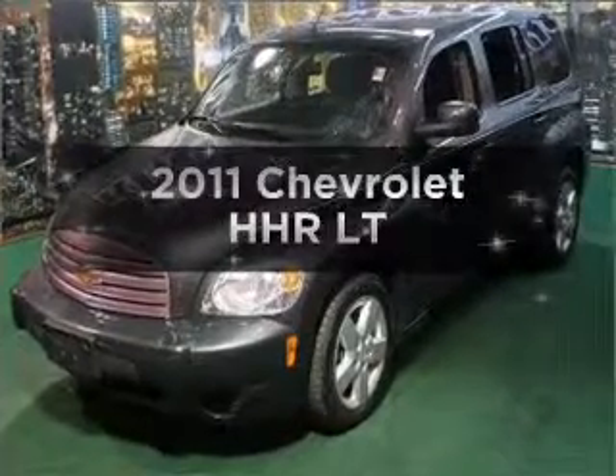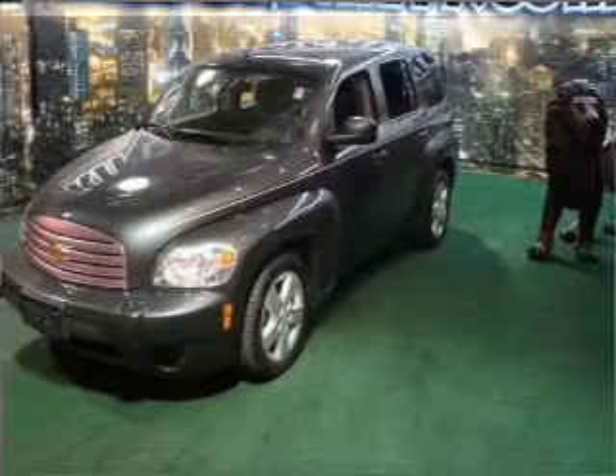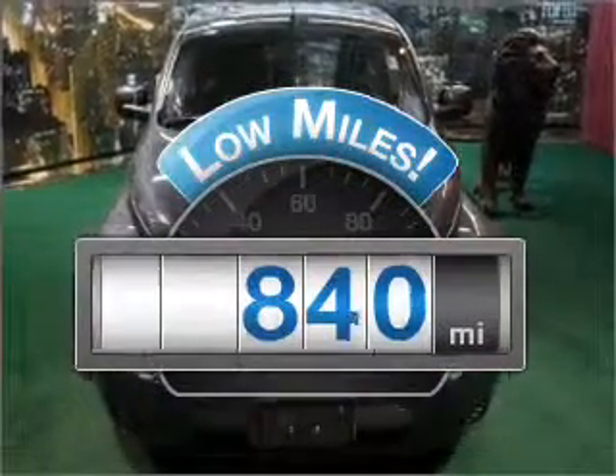Presenting the 2011 Chevrolet HHR. If you're looking for a first-rate auto, this one could be yours today. A low odometer reading makes this vehicle a great value at this price.